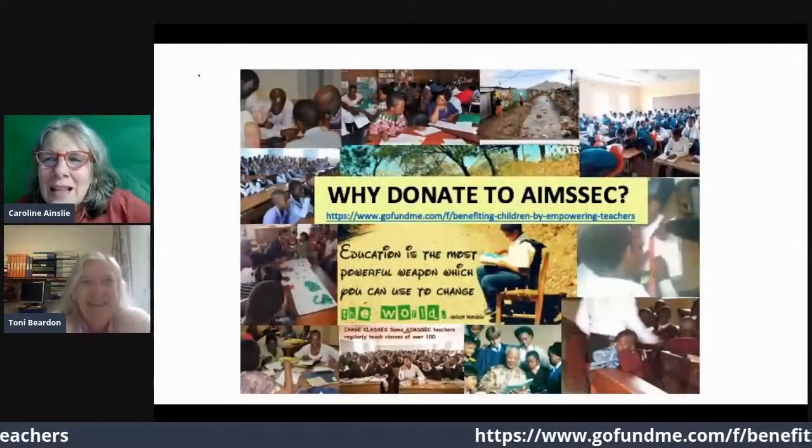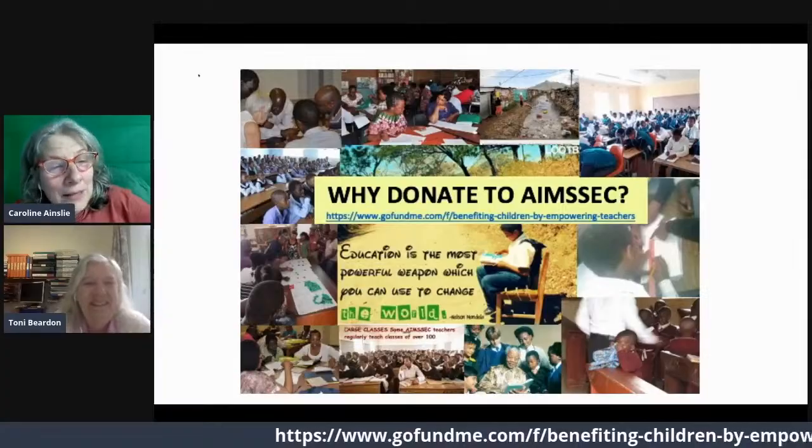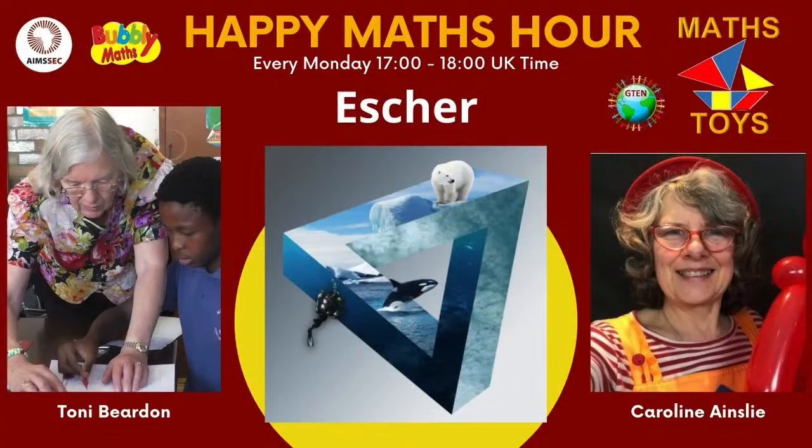Thank you so much, everybody. See you next week. For greater understanding and enjoyment of mathematics, the Maths Toys YouTube channel is brought to you by AIMSEC and the Aiming High website. In the description you'll find a link to our home learning guide for ages four to eighteen and a teacher resource pack. If you find this video useful, there is a GoFundMe link in the description to support AIMSEC — the money goes to bursaries for professional development for teachers in disadvantaged communities around the world. Subscribe, comment, and ding the notification bell to make sure you don't miss our latest videos.